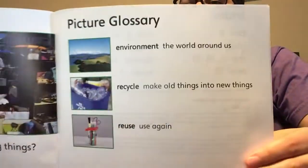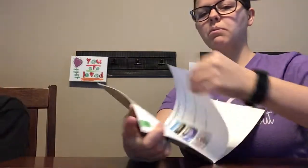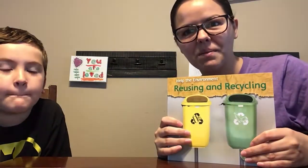Over here we have our picture glossary, which has the environment, recycle, and reuse. And then we have one more piece for an informational text — we have our index, which tells us which pages particular things are on if we're interested in learning more.